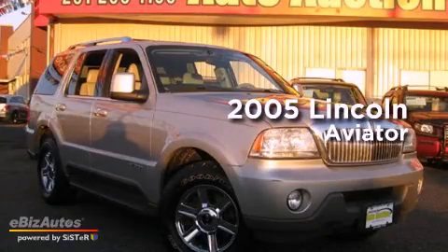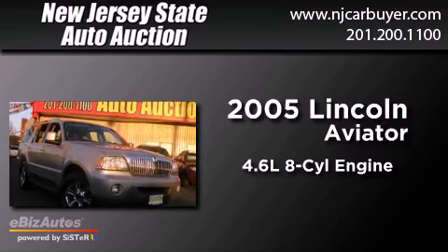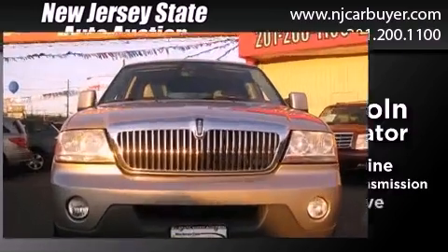This is a 2005 Lincoln Aviator. It features a 4.6-liter, eight-cylinder engine, a four-speed automatic transmission, and all-wheel drive.